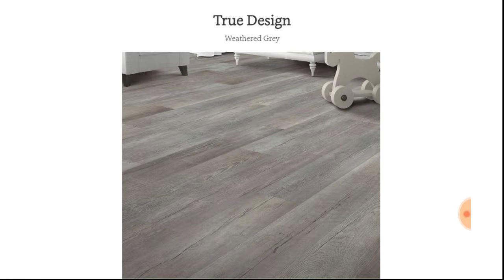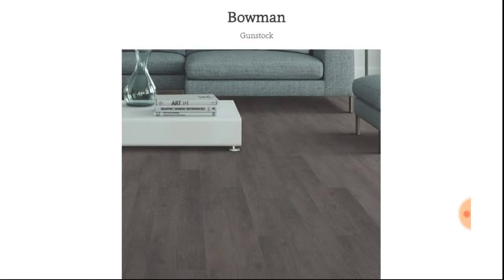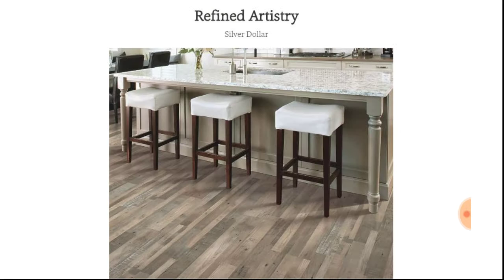Here are some of the benefits: it's budget-sensitive, has waterproof options, and superior scratch and scuff resistance. If you have a big dog or a cat, you want something that's durable, pet-friendly, and scratch-resistant — and that's certainly the luxury vinyl plank flooring. And it has realistic wood looks. It's absolutely beautiful.